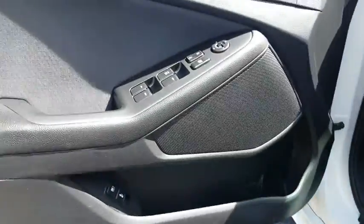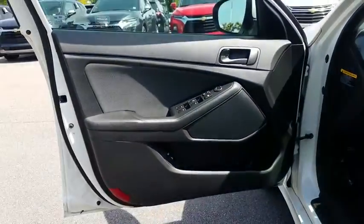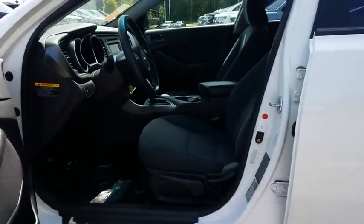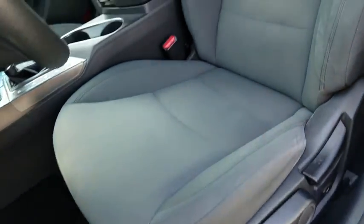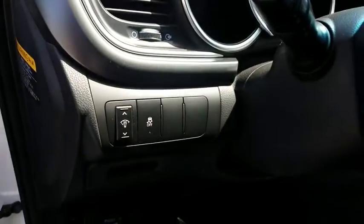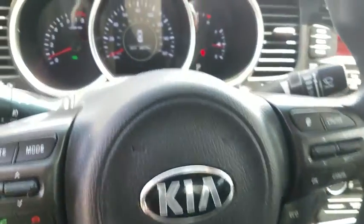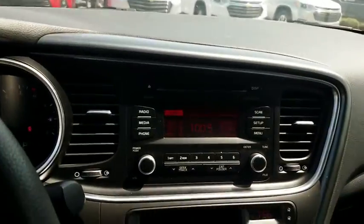Keyless entry, Bluetooth, driver lumbar, adjustable steering wheel, power steering, four-wheel disc brakes, keyless start, cruise control, ABS four-wheel, rear defrost, auto-off headlights, AM-FM stereo radio, front-wheel drive, CD player, child safety locks, side-head airbag, power windows, power door locks.